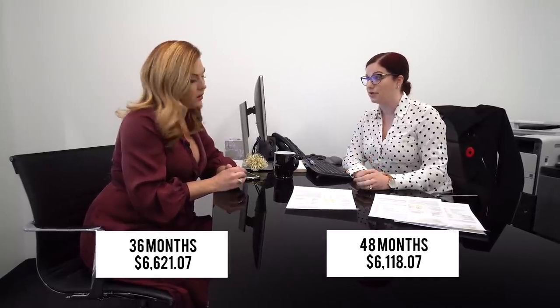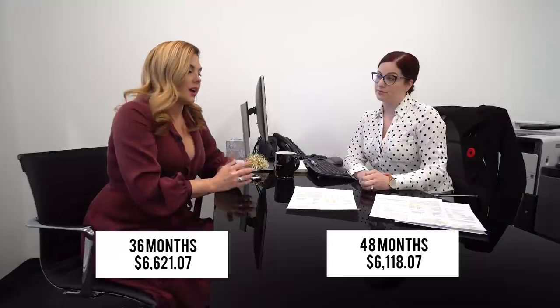On the lease for the Huracan 580-2 Spyder — same vehicle, same format, 36 and 48 months. For 36 months, you're looking at $6,600 a month. For 48 months, it's about $6,100 a month. These are rough numbers — we have a lot of options when it comes to lease and finance. Once you choose the car, we can cater those options to your lifestyle and budget. Just as your car is customizable, so are your payments.